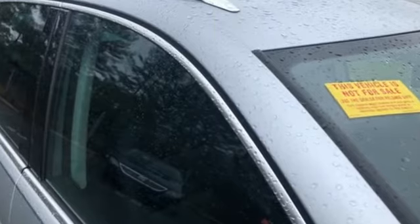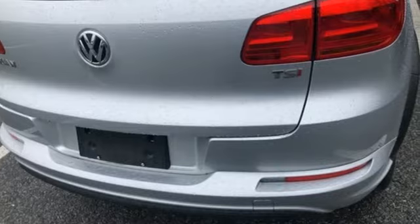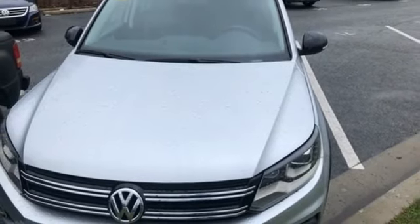Volkswagen — performance you'd expect with the precision of German engineering. They say a journey of a thousand miles begins with one step. Well, in this case, it begins with a test drive. Start your next adventure today.